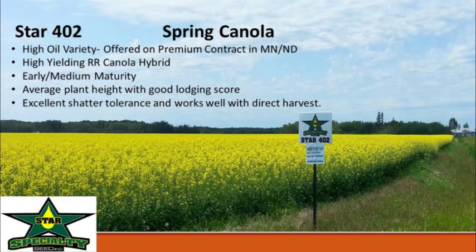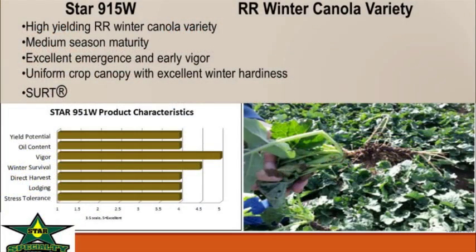On shatter tolerance — it's not a genetic trait per se, but it's certainly a bit better. We think it has a very high pod density, which kind of holds together during windier events. We've seen it as a good candidate for direct harvest. Our winter variety Star 915W — we tried a very small amount of it this way last year and are going to continue to explore that this fall. It's an SU Roundup variety mainly developed for the Kansas-Oklahoma market, but we'll see how it works up here.